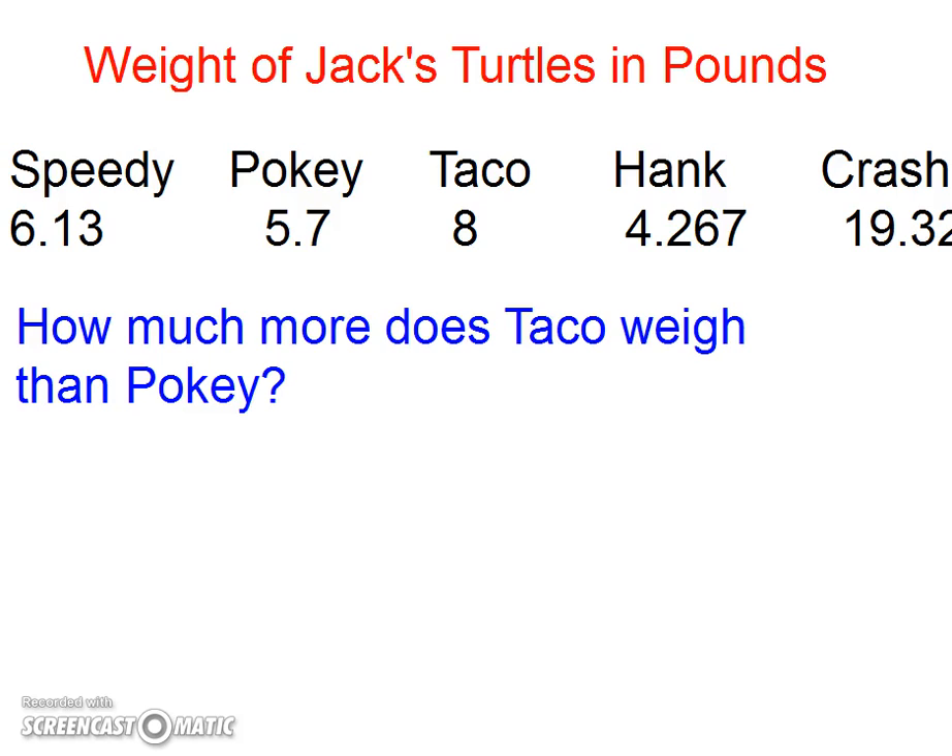Last one: how much more does Taco weigh than Pokey? Remember, Taco is really 8.0, Pokey is 5.7. I need to borrow, and I'm going to end up with 2.3.